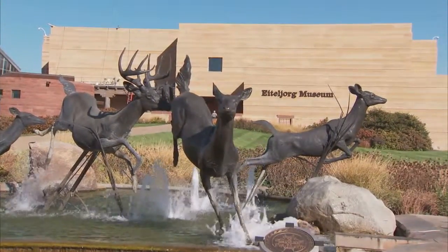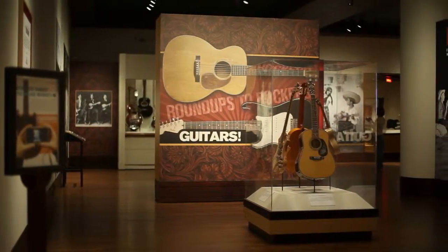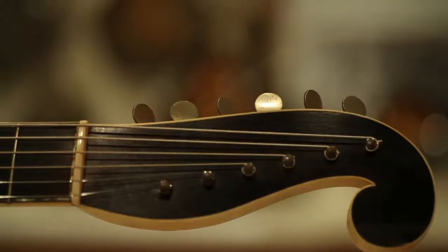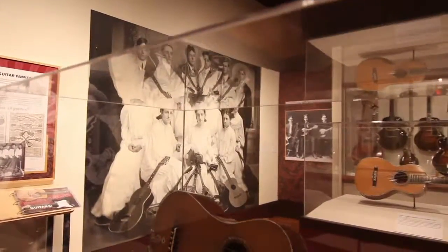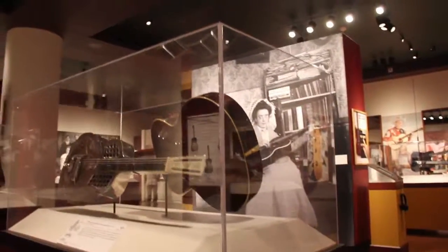We're here at the Eiteljorg Museum of American Indians and Western Art to help your viewers get a view of the Guitars: Roundups to Rockers exhibition. It's an exciting show and we want people to come. We've had wonderful feedback from major collectors and museums that have loaned, and they're telling us they think it's one of the best guitar shows they've ever seen. It's not an opportunity you want to miss.